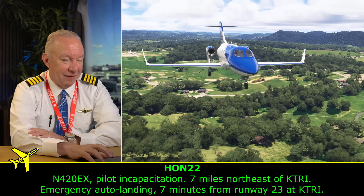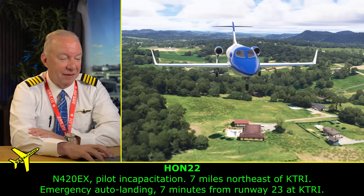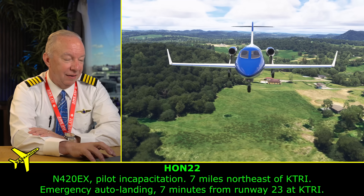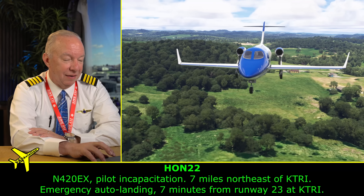The automated system broadcasts: 'Echo Sierra — pilot incapacitation. Seven miles northeast of Kilo Tango Romeo India. Emergency auto-land in 7 minutes on runway 23 at Kilo Tango Romeo India.'